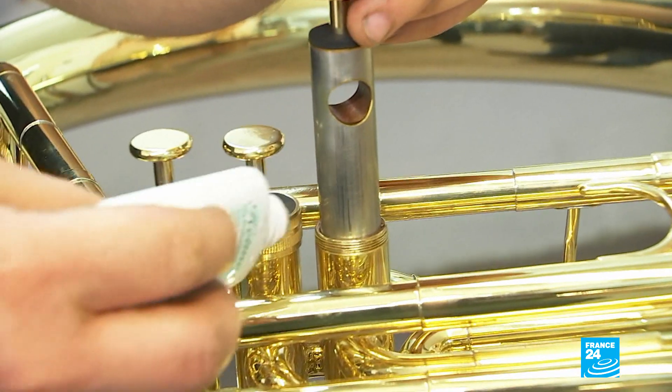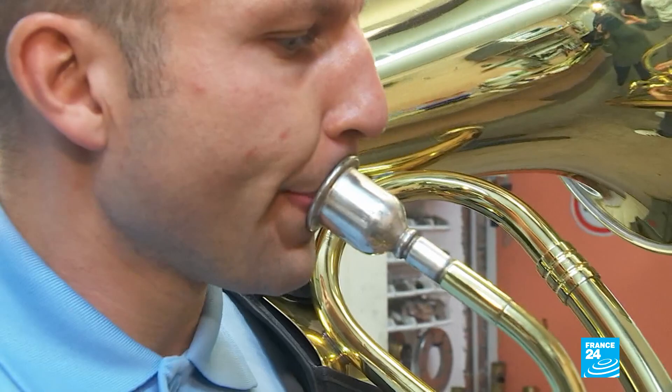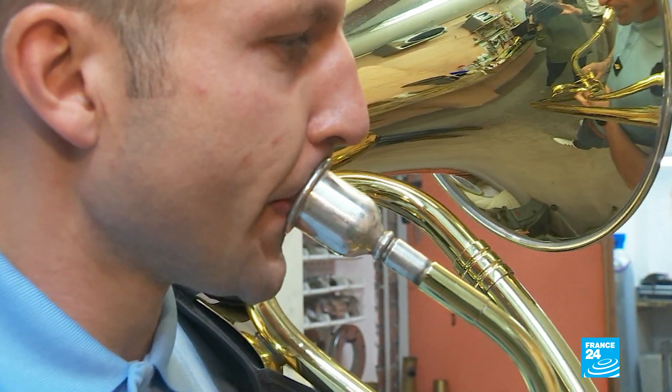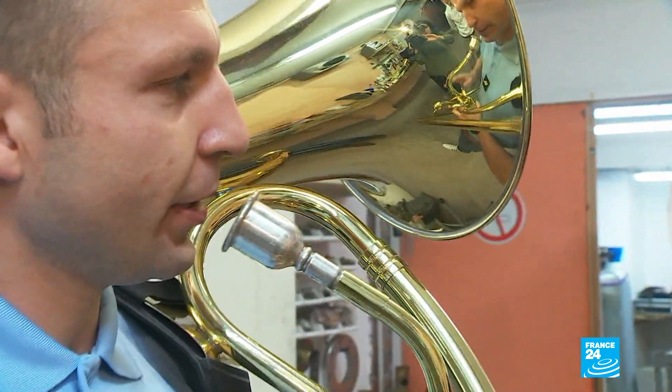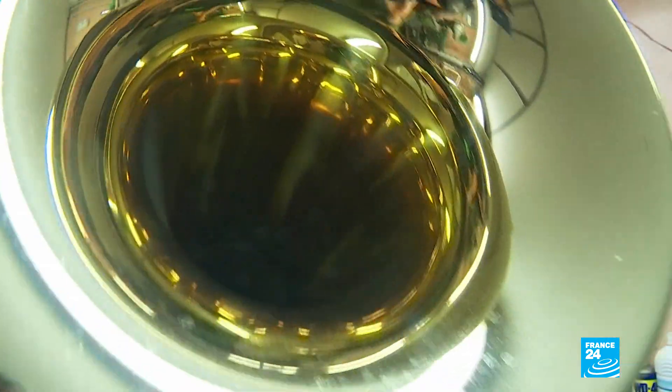After 400 hours and a whole lot of welding, the instrument begins to take shape. It's great. And here's the finished piece in the hands and lips of its user.